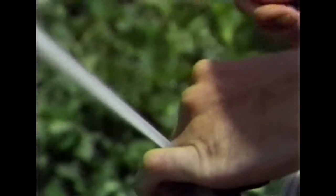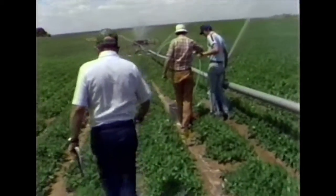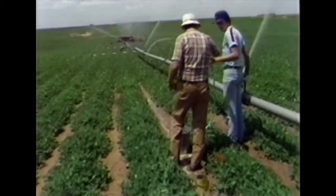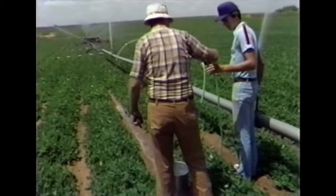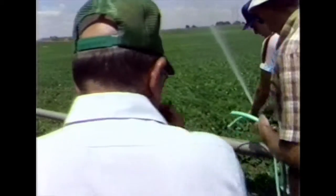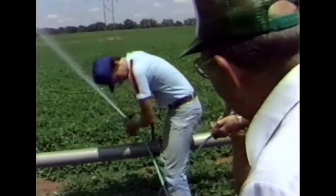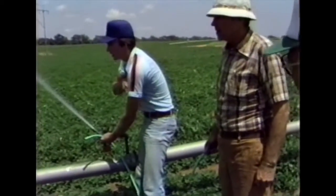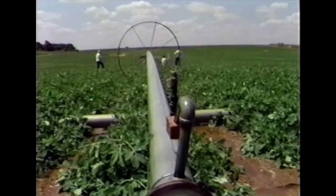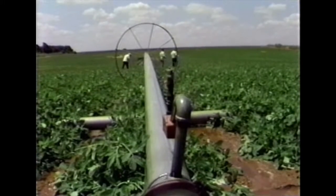Evaporation losses can also be reduced by going to newer lower-angle heads. Conversion to low-angle sprinkler heads would result in increasing the system efficiency from 56 percent to at least 68 percent, which is the lower acceptable limit. Water losses should not exceed 10 to 15 percent of the amount pumped; however, this day was unusually hot and windy, and no doubt the losses would have been within the acceptable range if weather conditions had been more favorable.